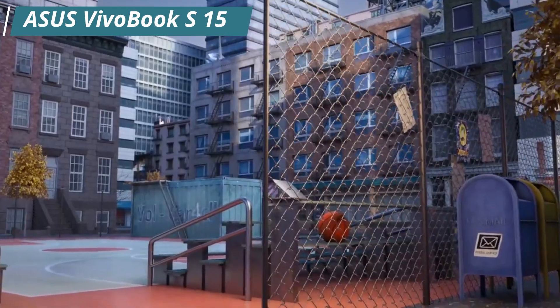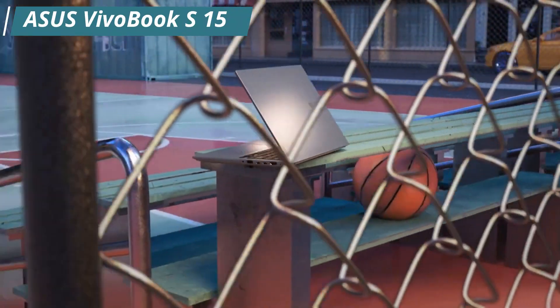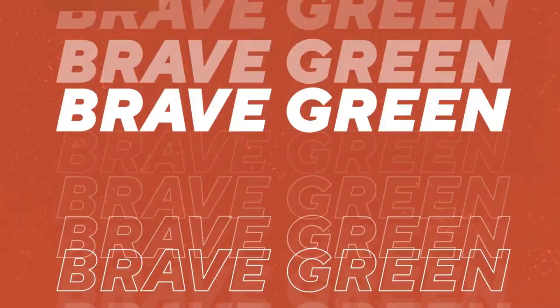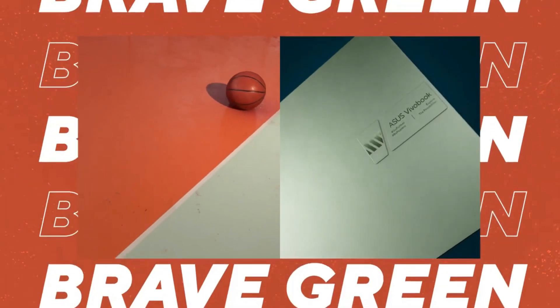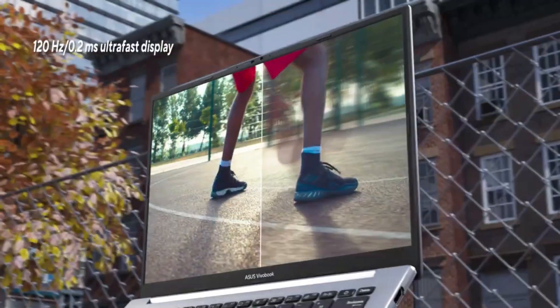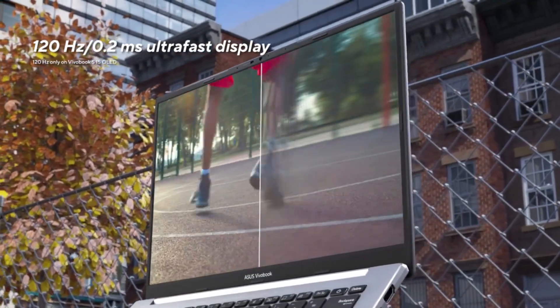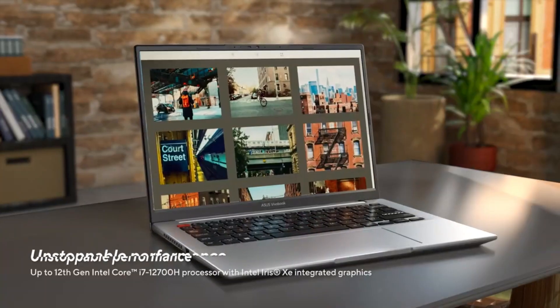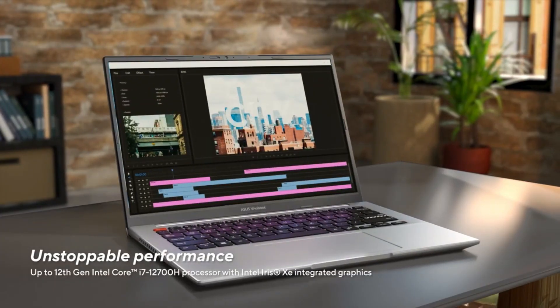Number 3: the ASUS VivoBook S15 is a line of mid-range laptops produced by ASUS, designed for users who are looking for a combination of affordability, portability, and performance. The VivoBook S15 is a popular choice for students, professionals, and casual users who want a laptop that can handle everyday tasks and entertainment.